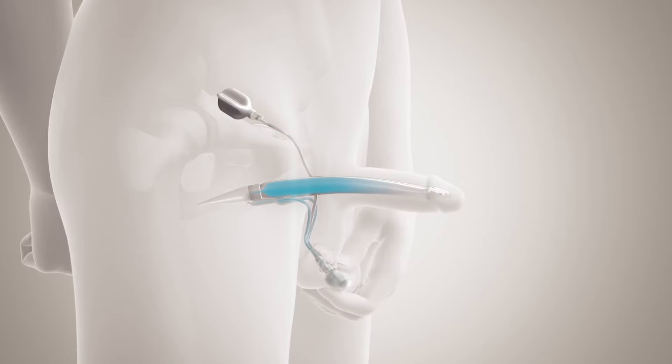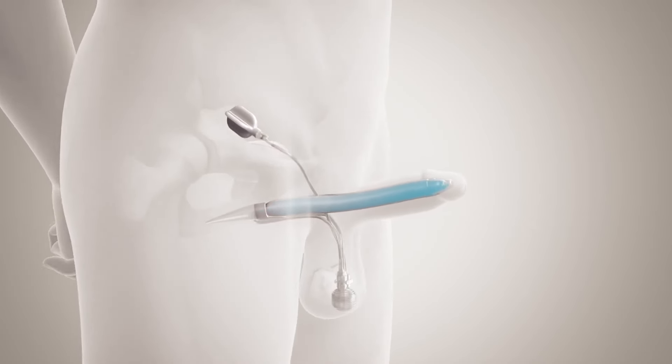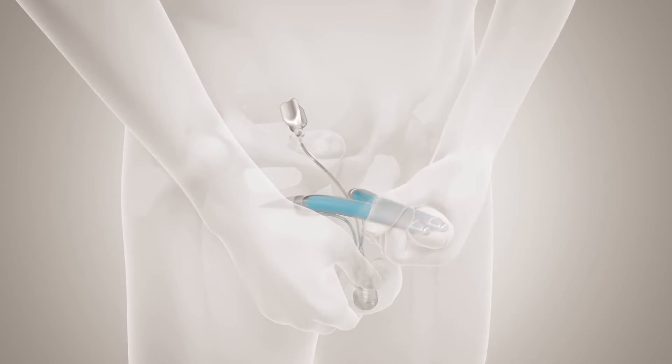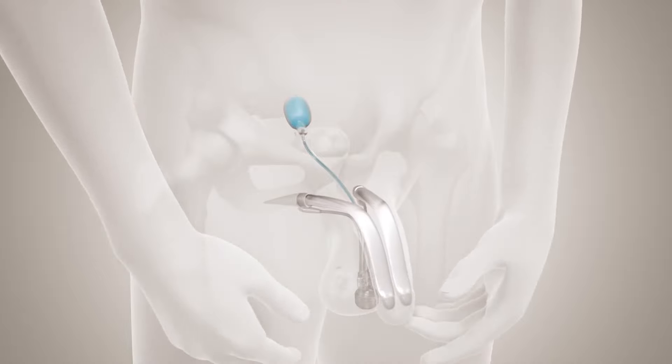He's able to stay erect for as long as he wants, really putting him back in the driver's seat. When he no longer wants to be erect, he clicks the deflate button on the pump which is inside the scrotum, and fluid moves back from the cylinders into the reservoir, allowing the penis to be soft and flaccid and very natural appearing.